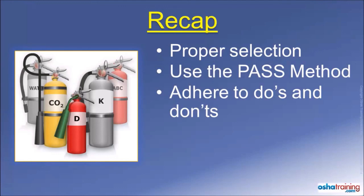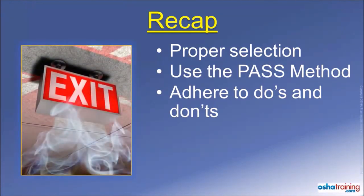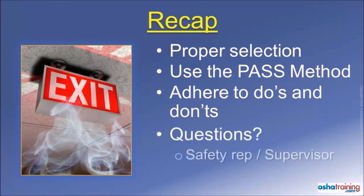Finally, never attempt to use a fire extinguisher if you are not comfortable doing so. Instead, you should evacuate immediately and go to a safe area in accordance with your organization's emergency action plan. If you have any questions at all about the use of a portable fire extinguisher, please talk to your safety representative or supervisor at work. You can also contact the safety professionals at OSHA Training Services.